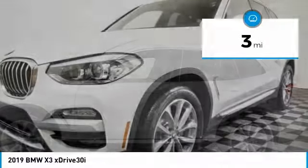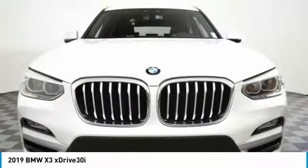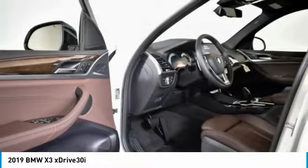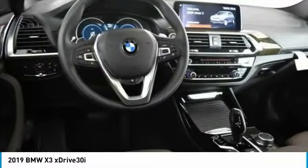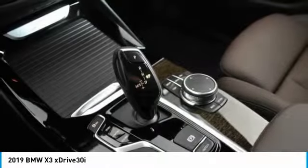Here are some of this vehicle's great options: traction control, power liftgate, navigation system, power passenger seat, panoramic moonroof, dual air bags, alloy wheels, power steering, and four-wheel disc brakes. Come take a test drive today!